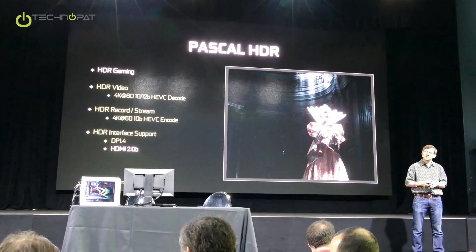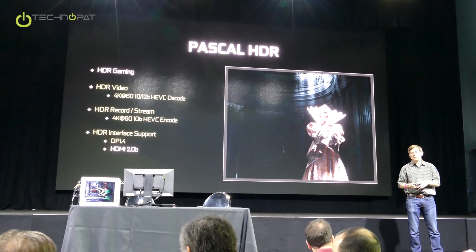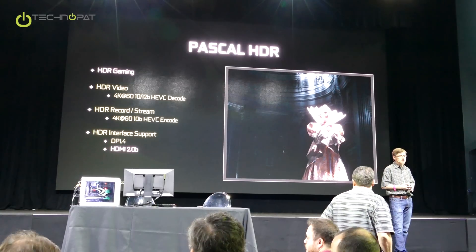We also enhanced our HEVC encoder, so now you can actually record in HDR as well.